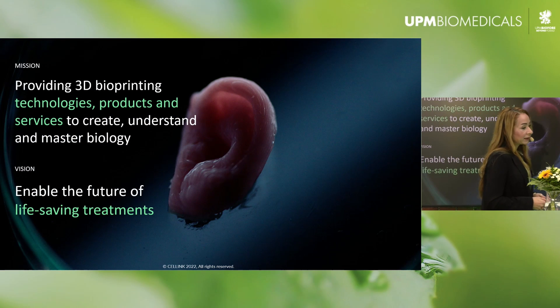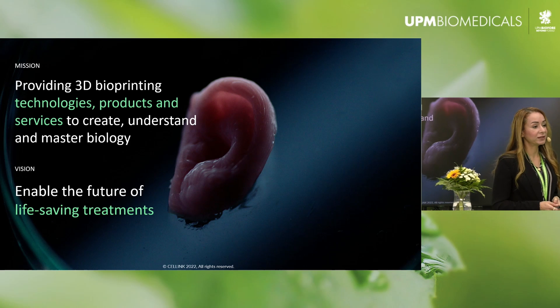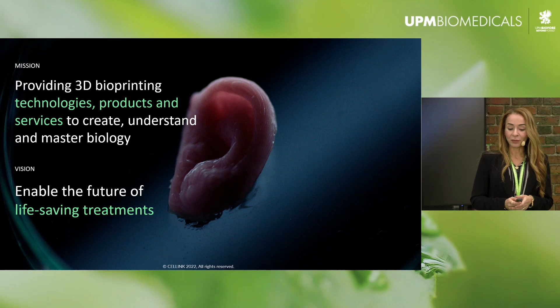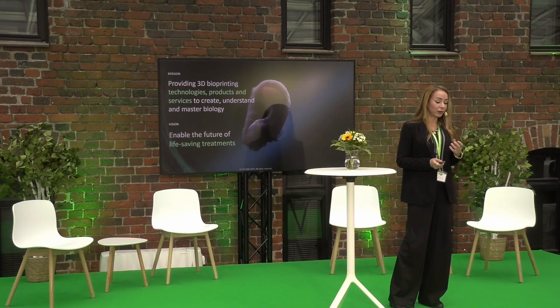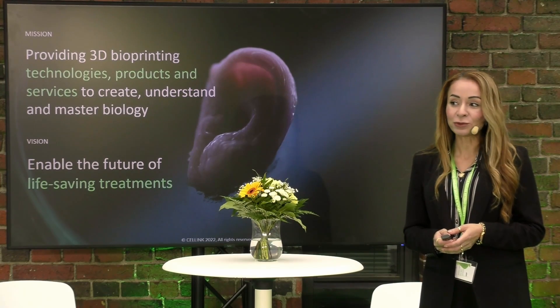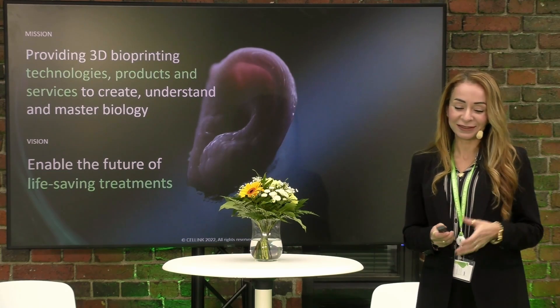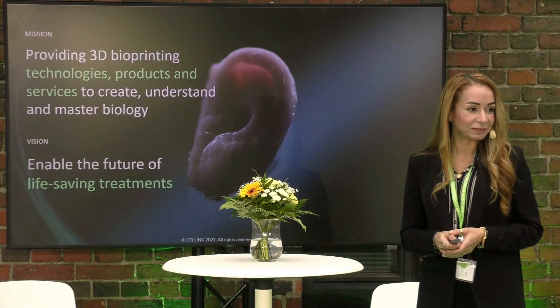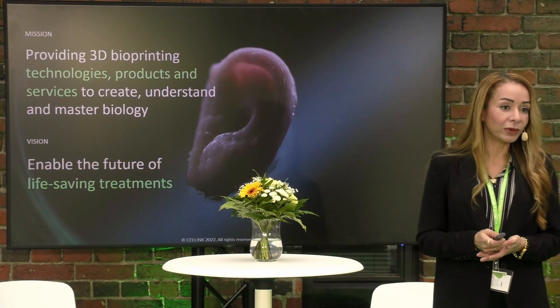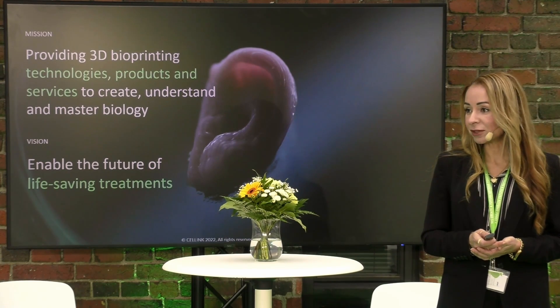At Cellink, our mission is to provide 3D bioprinting technologies, products and services to create, understand and master biology. This is because we want to enable the future of life-saving treatments and solve the problems I presented. We want, in the future, to be able to contribute to making sure that more patients survive.